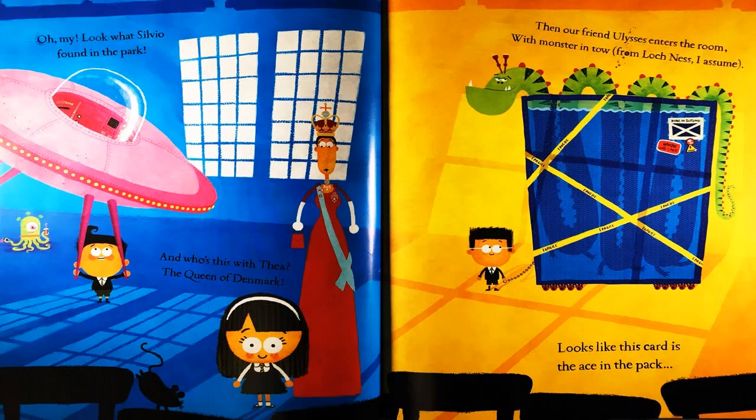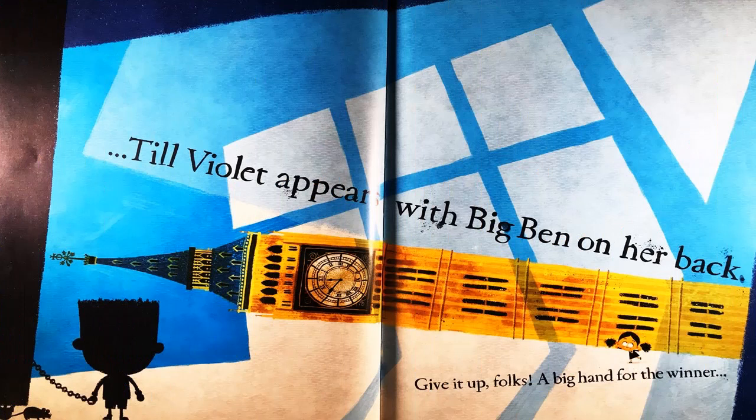Rebecca walks in with her pet alligator. Oh my. Look what Sylvia found in the park. And who's this there? The Queen of Denmark. Then our friend Ulysses enters the room with a monster in tow from Loch Ness, I assume. Looks like this card is the ace in the pack. Two violets appear with Big Ben on her back. Give it up, folks — a big hand for the winner. But no, William makes her look like a beginner.